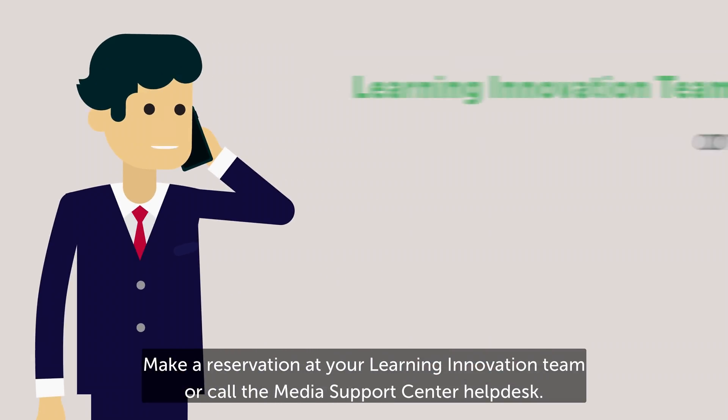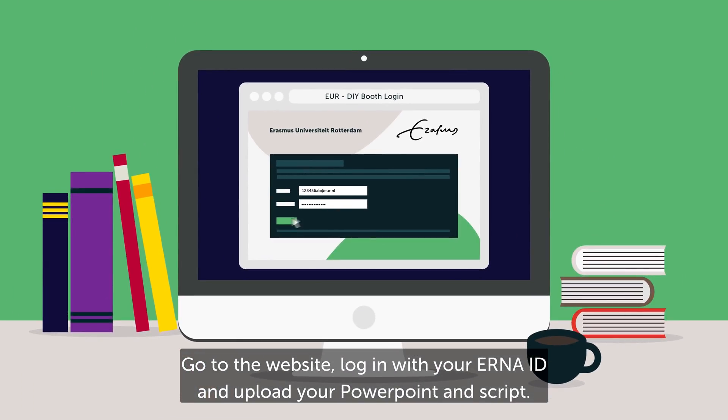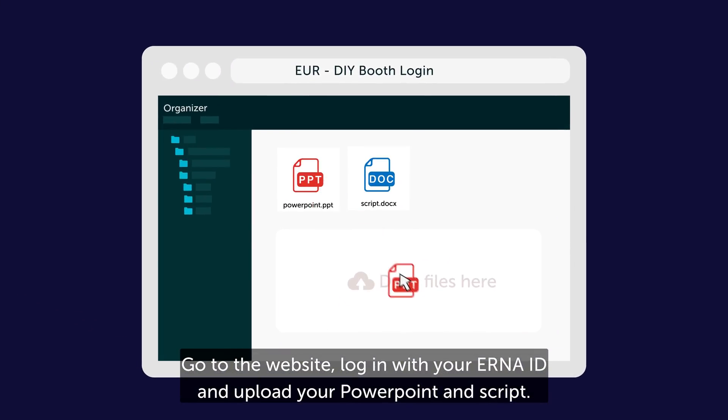Make a reservation at your Learning Innovation Team or call the Media Support Centre Help Desk. Go to the website, log in with your owner ID and upload your PowerPoint and script.